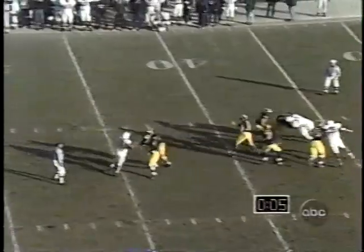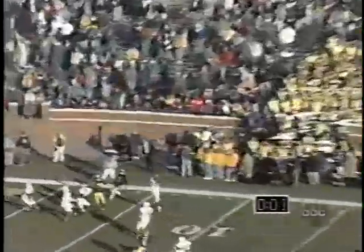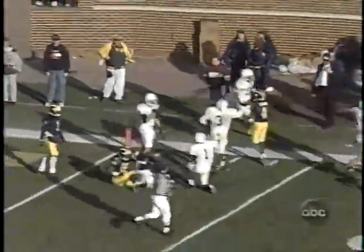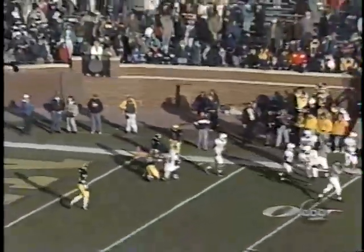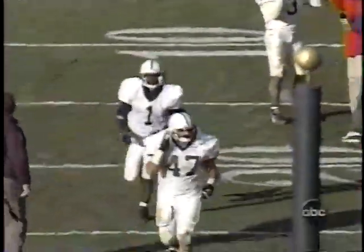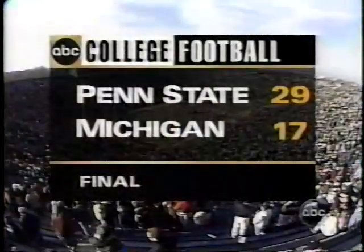This will do it. It's into the corner of the end zone, and it is not the way — it is incomplete. The ball game is over. Penn State 29, Michigan 17. The Lions win by 12.